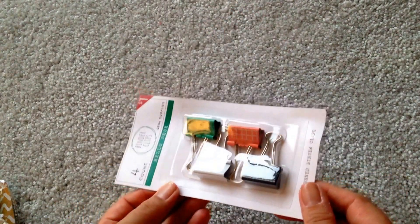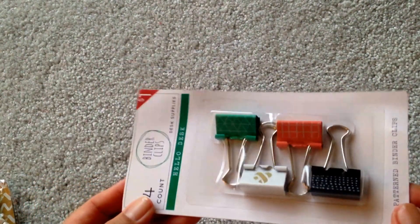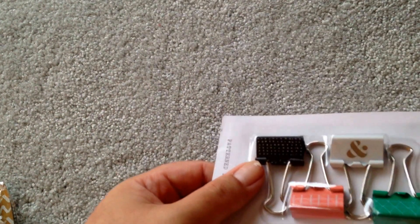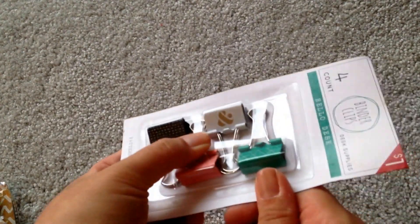Now they also had these binder clips — I hope you guys can see with the light. So there's this green with the triangle grid and this with the regular grid, the black with the uneven polka dots and then the white with the gold ampersand. Very cute.